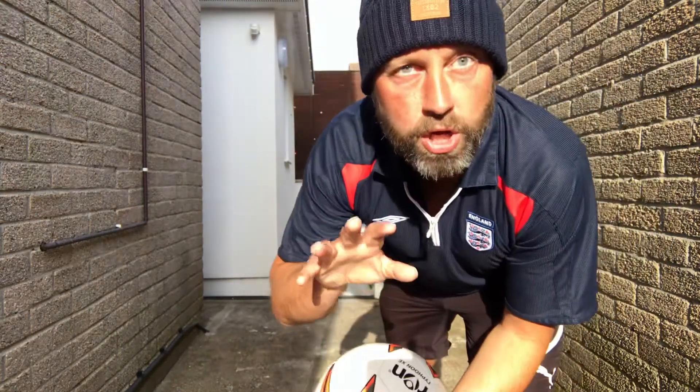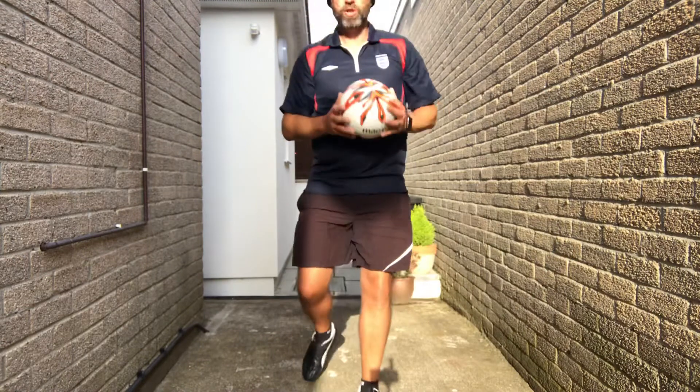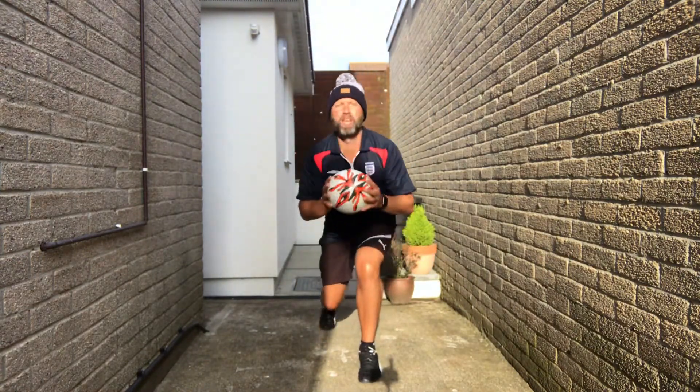So alternate lunges — the leg that goes down then kicks. Ball in two hands. Lunge, kick.